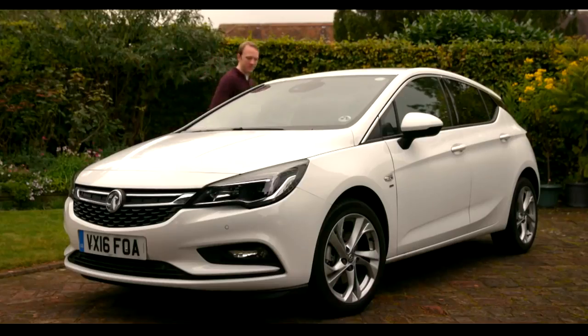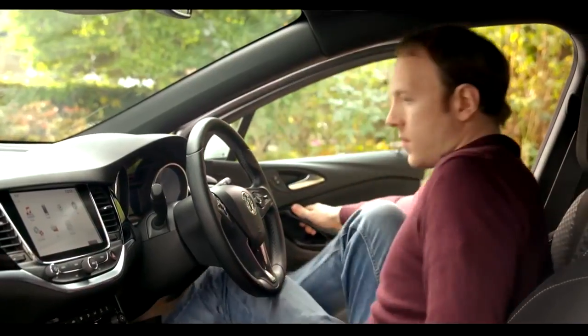I've been driving Vauxhall Astras for over 10 years, so I'm going to do my best to answer some of the day-to-day questions, so that you can make a more informed decision about whether this is the right car for you.